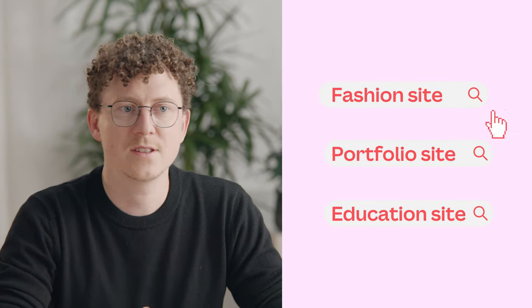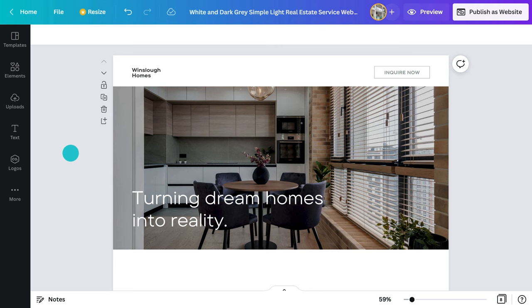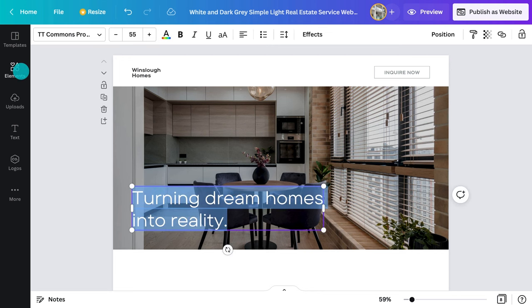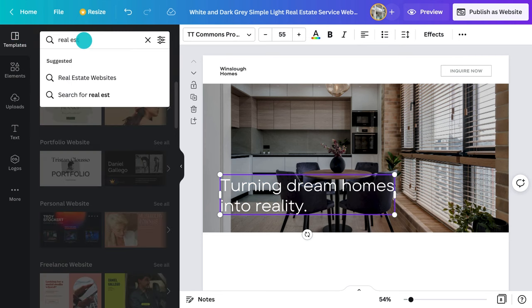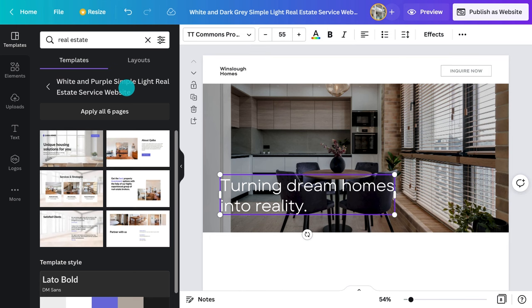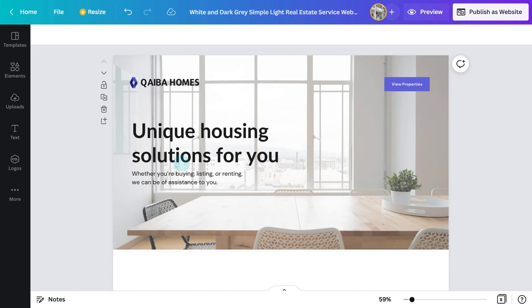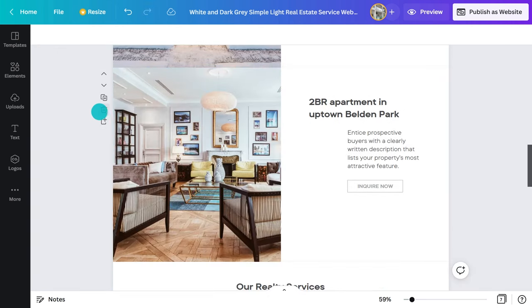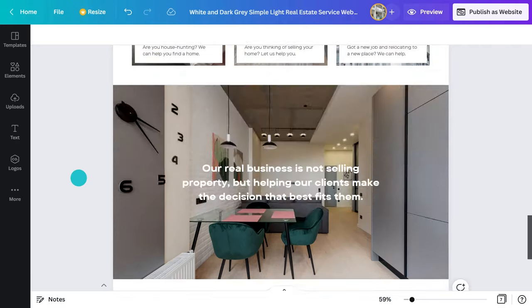Feel free to get more specific with the search terms as well. Search for fashion sites, portfolio sites, even education websites, and you'll get a much more targeted selection. Everything here is editable. Change the text by double-clicking on it. Drag in photos from the elements tab or upload your own. I like the layout of most pages, but I'm not sure about that first one. Click on the template tab, type in 'real estate,' and I can see other options. I like this header section much more, so I'm going to drag this over — you'll see it replaces the one I already had. Now I can go through and delete any pages I don't need, and since this is a scrolling website, I can resize some of the pages where there's extra unneeded space.